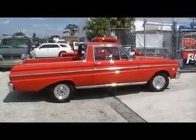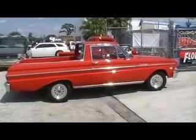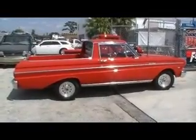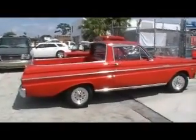How are you doing? This is Wayne Anthony from Performance Center. Today I'm going to show you Rick's 65 Ranchero. Bright red aluminum wheels. Real nice car.